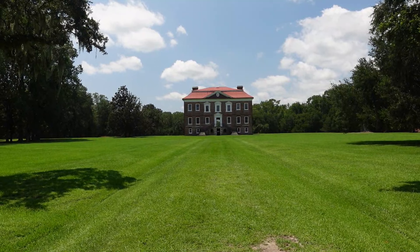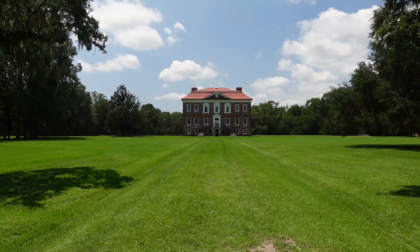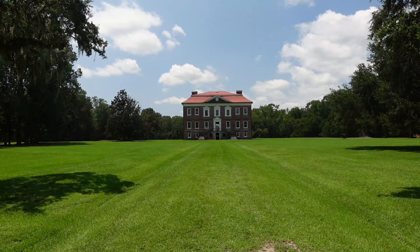I know there are some folks that actually believe that everyone in the 1800s and 1700s that lived in the South lived in houses like this. No. Some actually lived in houses with dirt floors, and some of my ancestors were some of those folks. This guy was an aristocrat.